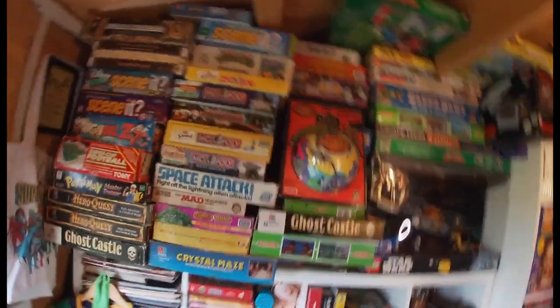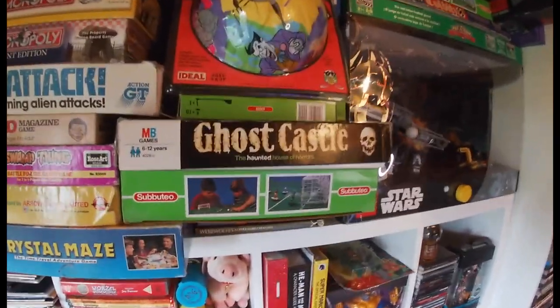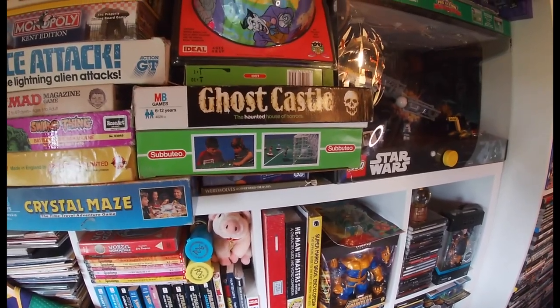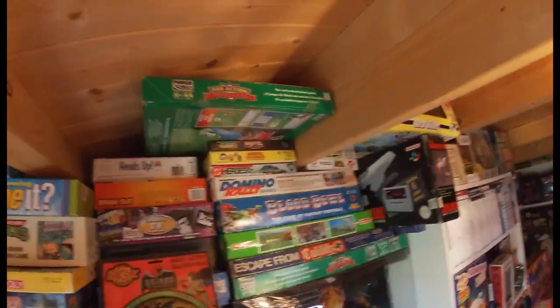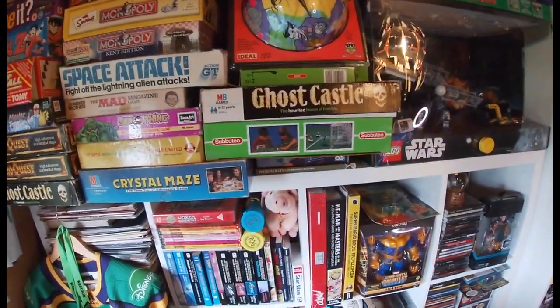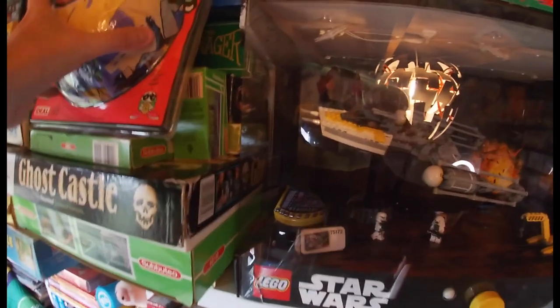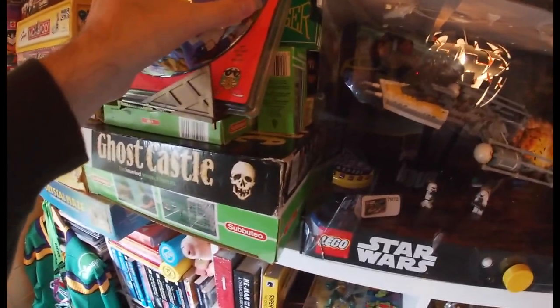And then the final bit before we wrap up: board games. So you can see I've got a collection there. What came in this toy collection — there was another Ghost Castle, so I've now got two Ghost Castles and everything is there — it looks brilliant. I've got a Subbuteo. I've given some of the Subbuteo teams away to my brother. Then Pro Action Football is included. There was a Batman game, the Manager with Terry Venables in there, Question of Sport, Trivial Pursuit. And that was it guys — that is literally everything that I picked up.